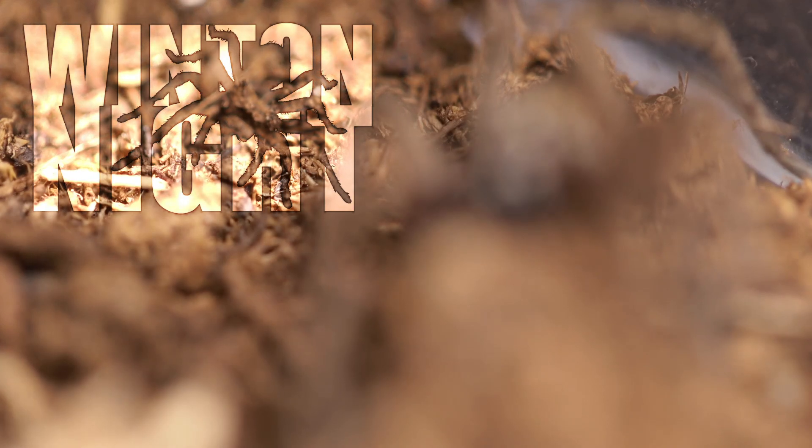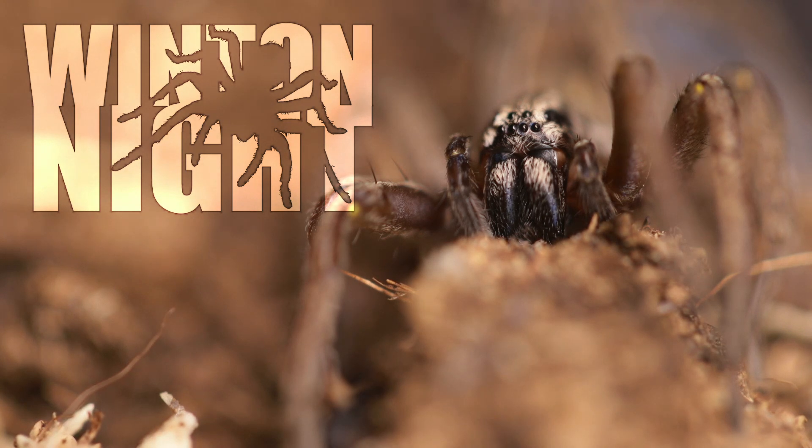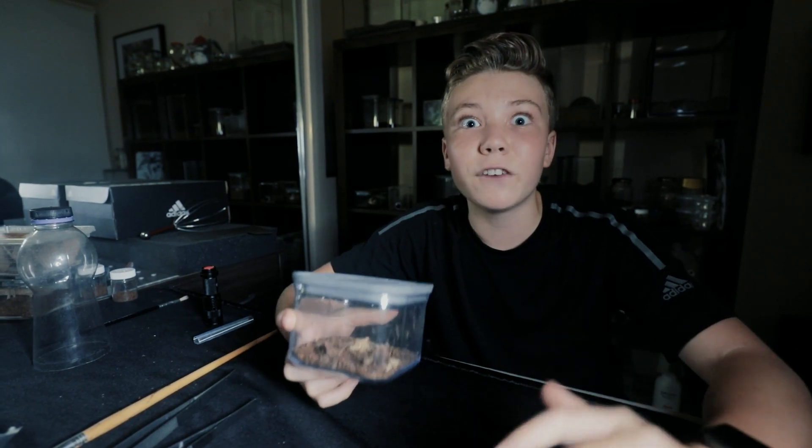Today's episode is going to be pretty sick. What's going on guys? So this is Erin, my river huntress spider. She's easily the fastest arachnid I have in my collection.